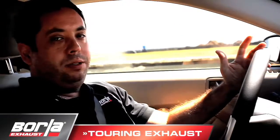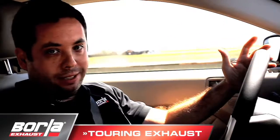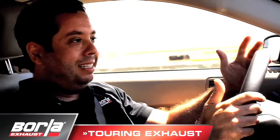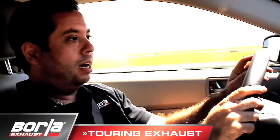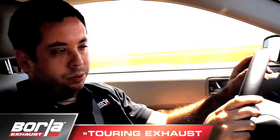Inside the cabin, the sound is pretty subdued. It's different than stock — the note's a lot deeper and a lot throatier, but it's not a lot louder than stock. That's the real important difference with the touring system. The mufflers are bigger, there's quite a lot of filament inside of them. It's a real warm, subdued, kind of mellow sound.